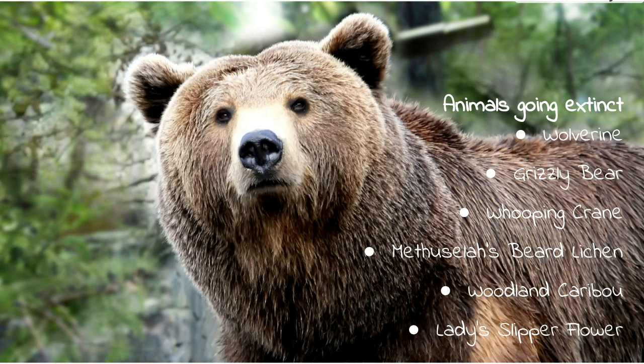Another environmental issue in Banff National Park and parks around the world is animals going extinct due to deforestation, building of roads, climate change, and habitat loss. Species going extinct in Banff include wolverine, grizzly bear, whooping crane, beard leeching, woodland caribou, and slipper flower. The government is working to reduce extinction, but many of these animals are being pushed toward extinction by human activities such as hunting and deforestation.